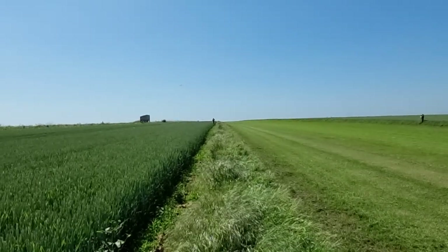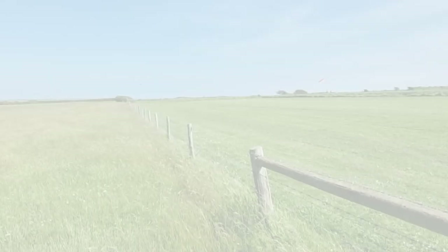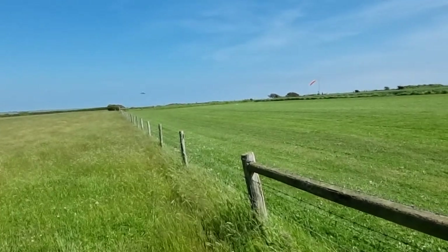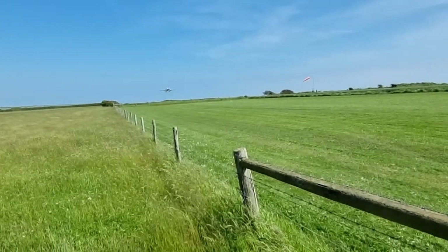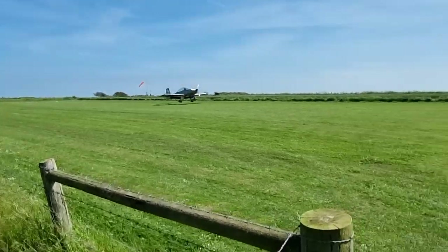Everything went well. He's done a few laps of the sky overhead and he's just coming back into land. Quite a smooth landing. It'll be a great big relief now he's back on the ground and everything's okay.